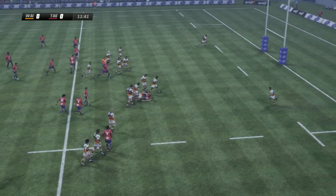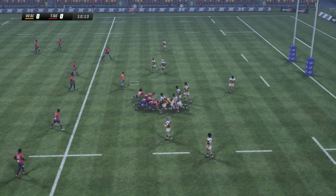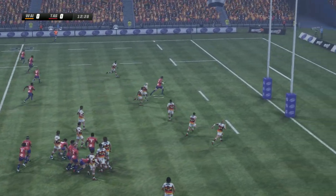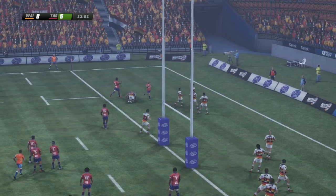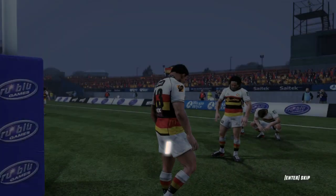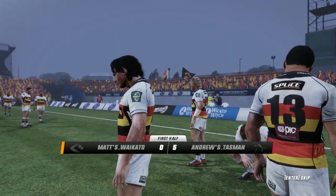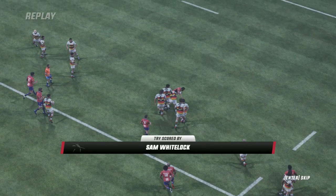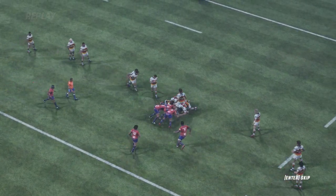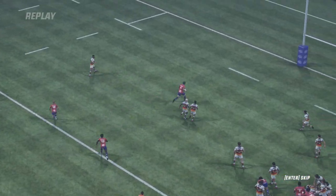Goes over the 22. Charlie Falmoina loses some ground. Ranger pushes it on. Not far away. And he's in! It was very good work there. They just kept applying pressure and something had to break in the end. He took the ball so very well and has been rewarded with a try for his effort.